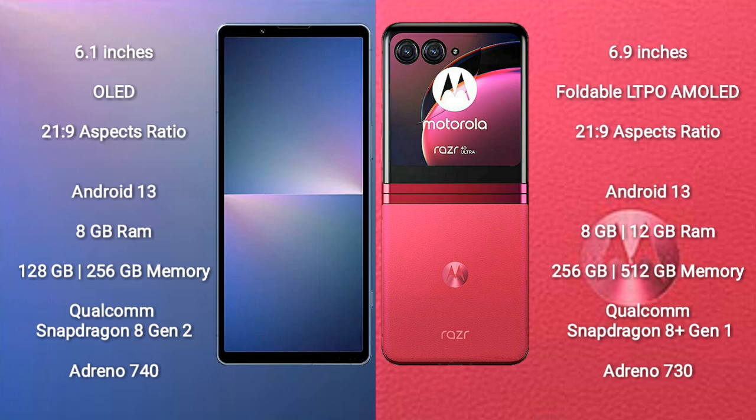The Motorola RAZR 40 Ultra runs on Android 13 and comes with 8GB or 12GB RAM and 256GB or 512GB of internal storage. It is powered by the Qualcomm Snapdragon 8 Gen 1 processor with an Adreno 730 GPU.